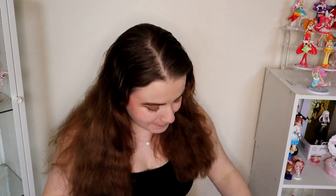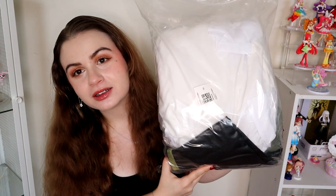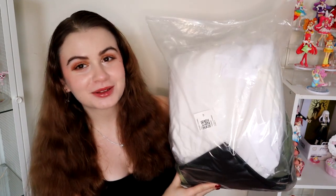Hi everyone, Gabby here. This looks really boring in hindsight — looking at it in the packaging, I'm like no one knows what this is. As you can tell from the title, today I will be unboxing my Penny cosplay from the cartoon series RWBY.